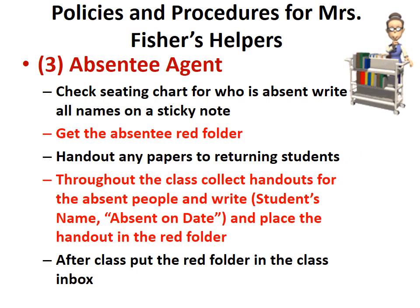The absentee agent will check seating charts for who is absent, write all the names on a sticky note, get the absentee red folder, and hand out any papers to returning students. Throughout the class, collect handouts for absent people, write the student's name and absent date on the handout, place it in the red folder, and after class put the red folder in the class inbox.